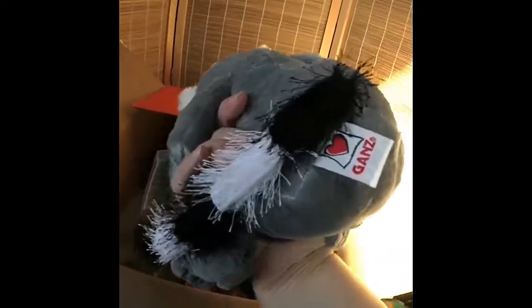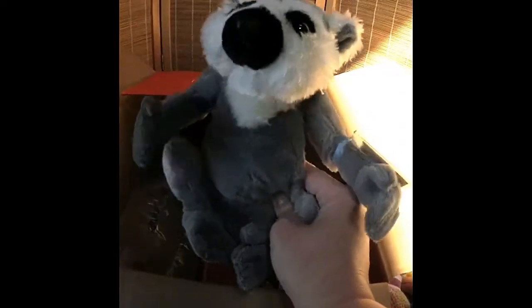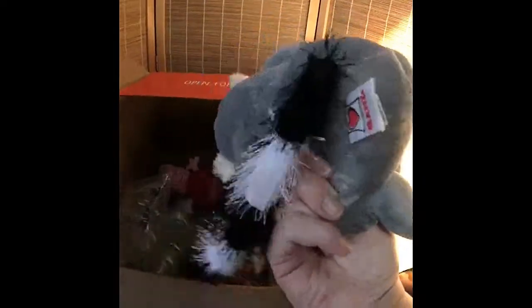Oh, this was another really good buy — this Webkinz Gans lemur. You could only get one. Look at that — it even has the nice little hand tag on it. And this was $1, I believe. I tried to get another one, but only one was available.